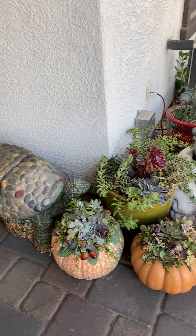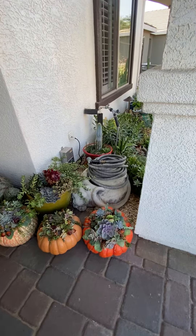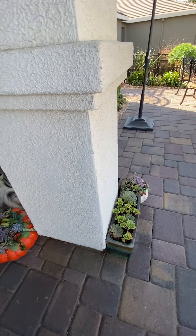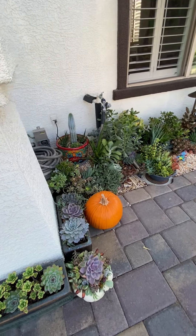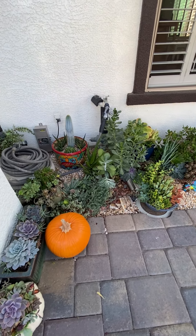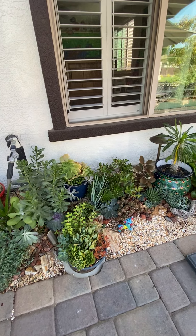This is our front porch. Clearly I need to do some work with resetting a lot of these plants as they are getting big and run amok, as Laura Eubanks would say.